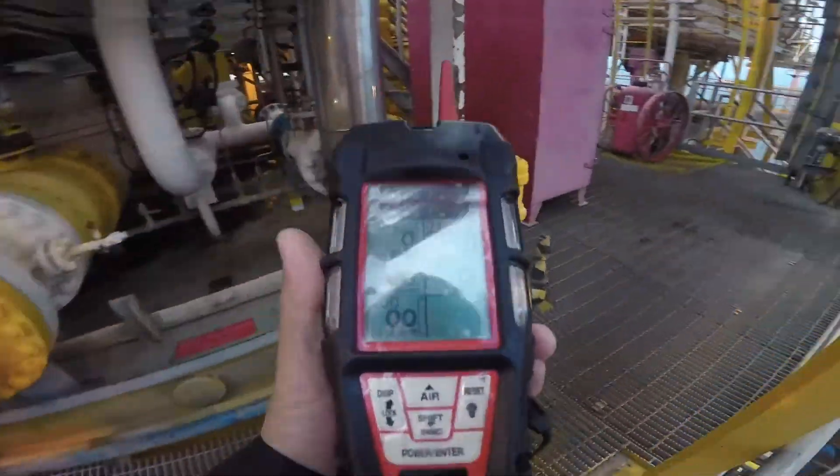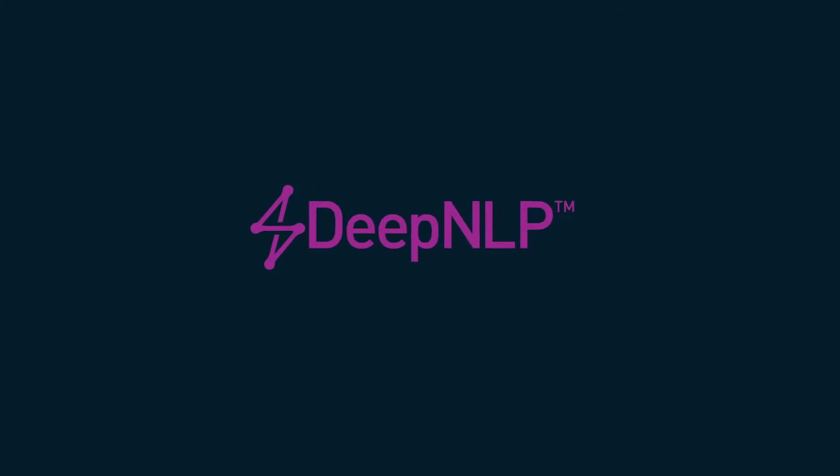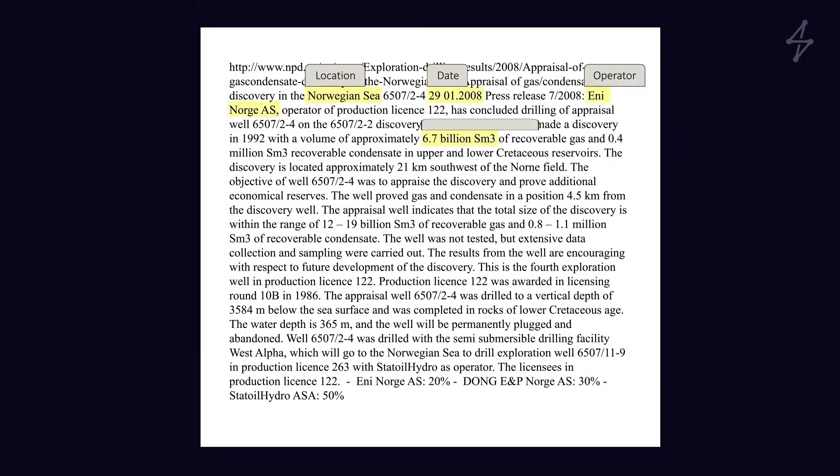We have multiple ways to improve the safety records of your organization using artificial intelligence. SparkCognition's DeepNLP product uses natural language processing to automatically analyze structured and unstructured data, recognizing meaningful patterns in the data.